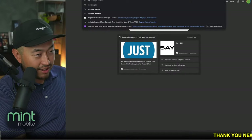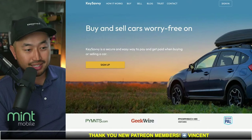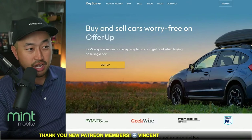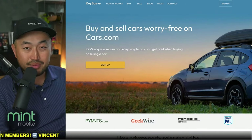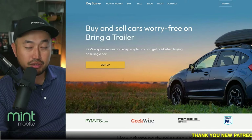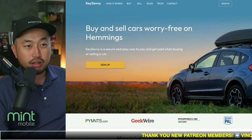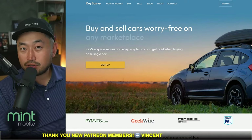There's also another website since we're talking about the used side. If you find a private seller willing to sell under $25,000, you can use Key Savvy — not sponsored — which acts as an intermediary and functions like a dealership so that you can still get your $4,000 used EV tax credit. Let me know what your thoughts are on this.